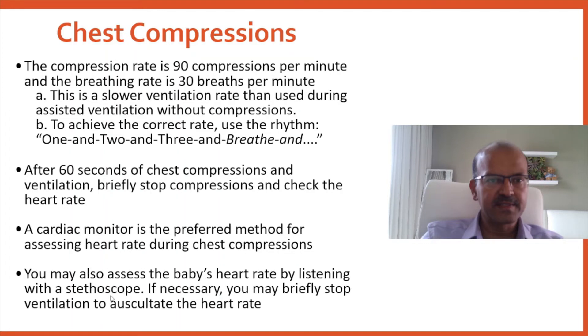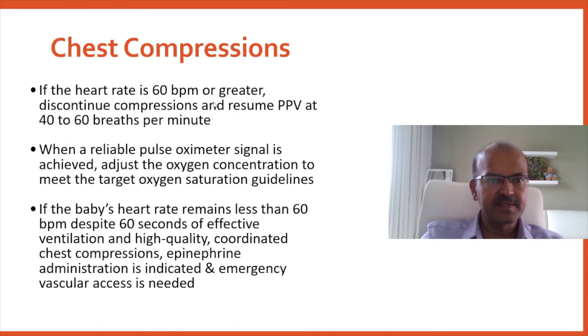You may also assess the baby's heart rate by listening with a stethoscope, and you may need to briefly stop ventilation to auscultate. If the heart rate is 60 beats per minute or greater, discontinue compressions and resume PPV at 40 to 60 breaths per minute. When a reliable pulse oximeter signal is achieved, adjust the oxygen concentration to target the appropriate saturation. If the heart rate remains less than 60 despite 60 seconds of effective ventilation and high-quality coordinated chest compressions, then epinephrine is administered and emergency vascular access is needed.